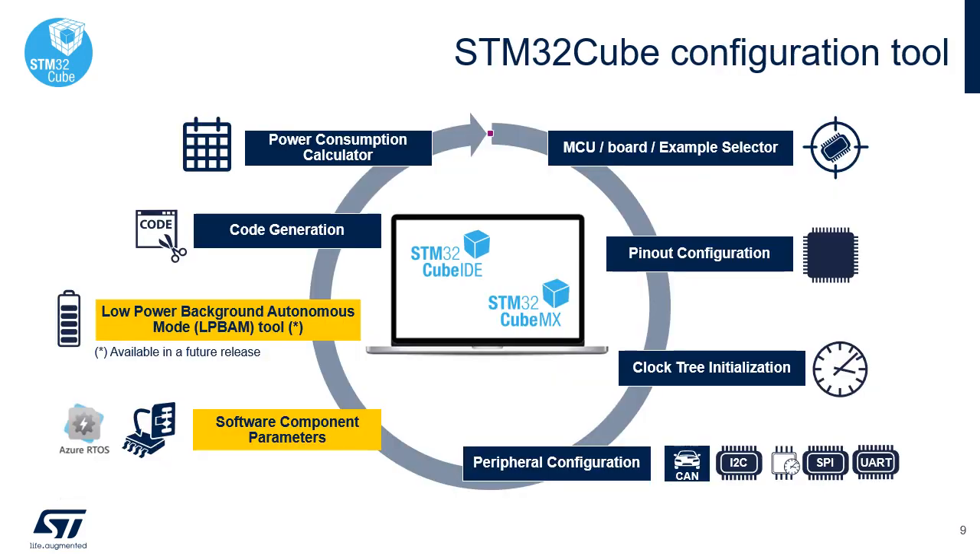STM32Cube MX allows you to browse STM32 MCUs or boards as well as software project examples and select one as a starting point. You can customize the MCU pinout configuration, tune the clock tree configuration, configure all STM32 system blocks and peripherals, add software components, or build your low-power scenarios for the Low Power Background Autonomous Mode, or LP-BAM. Then you can generate your code and project for your preferred IDE. Note that if you are using STM32Cube IDE, you can perform all these steps inside STM32Cube IDE without using STM32Cube MX.